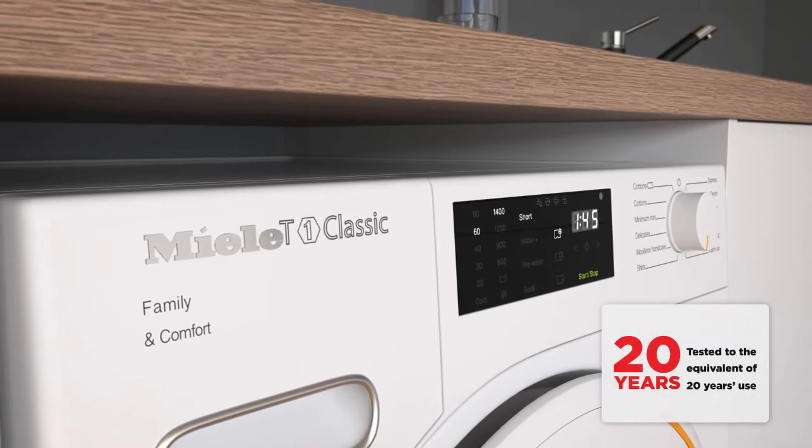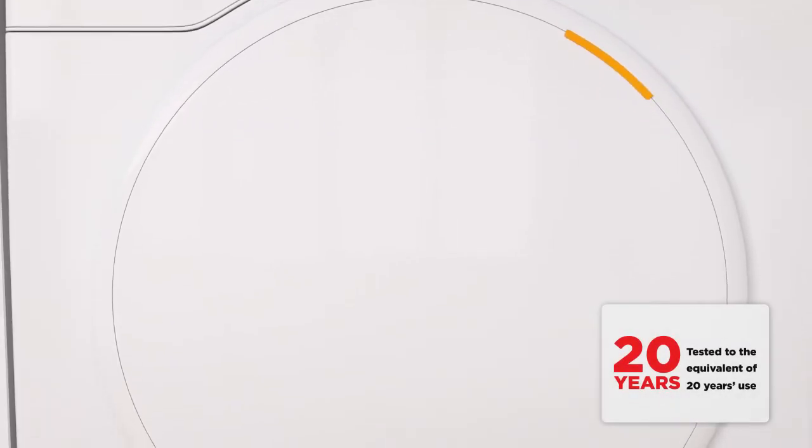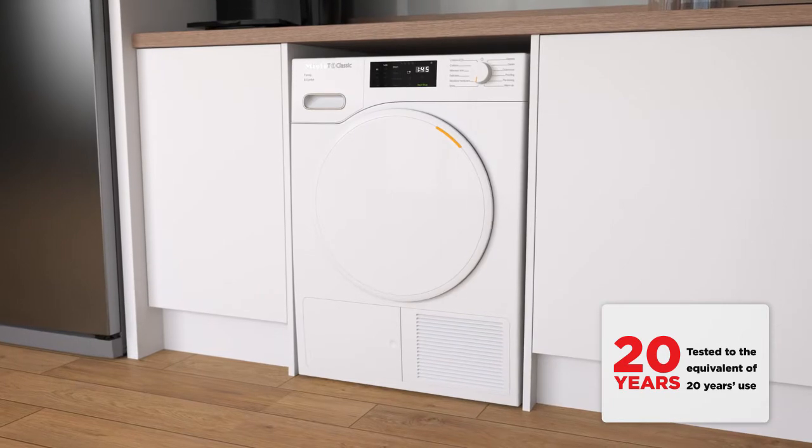It's been tested for the equivalent of 20 years use too, so you can have complete confidence in this model's outstanding build quality.